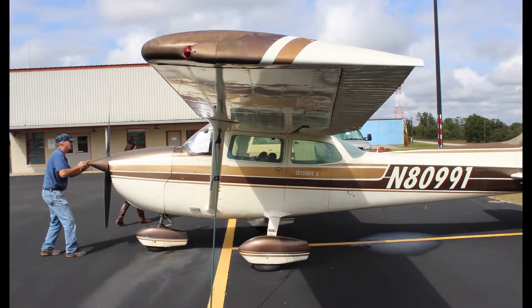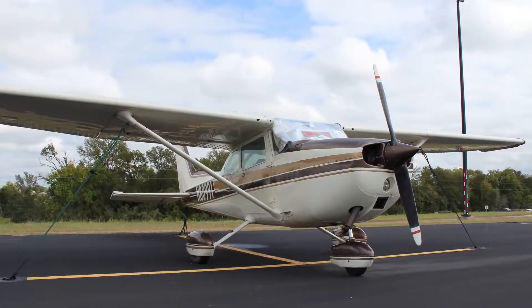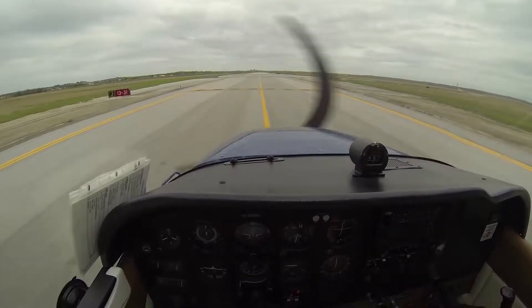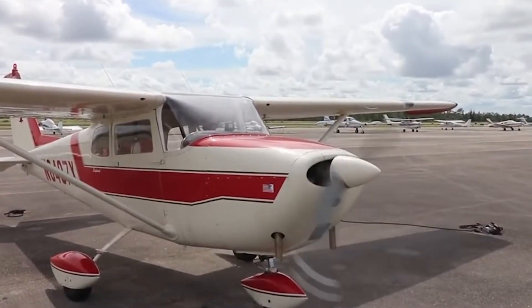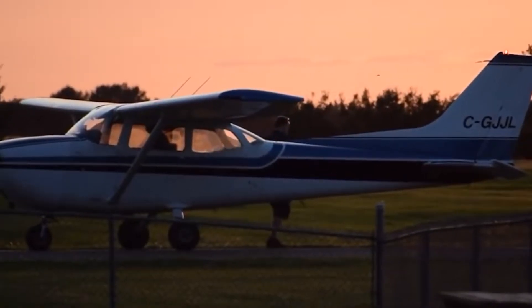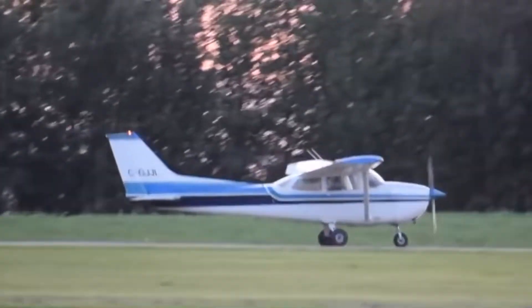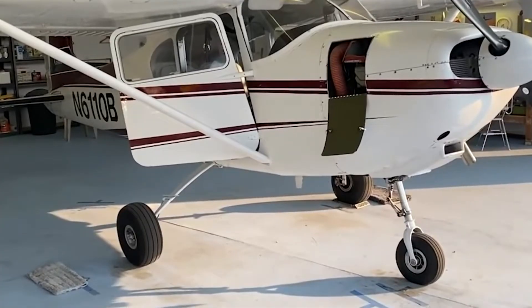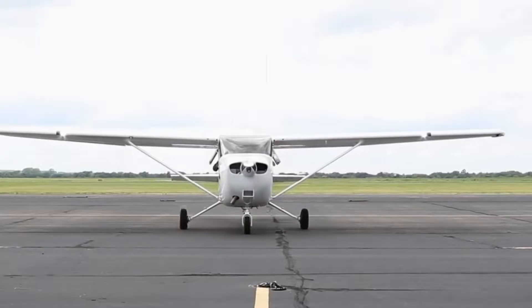In fact, these days almost all qualified pilots started their flying careers on the humble 172, and many continue to fly them. Paired with its affordability and great training features, it's no wonder the Cessna 172 is such a popular airplane. Today we're going inside the Cessna 172 to talk about everything you need to know about this legendary aircraft.